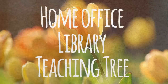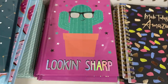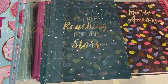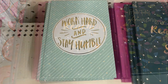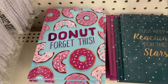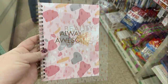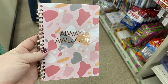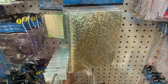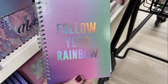Over in home office and teaching tree, they had a whole bunch of notebooks — all smaller-sized, some hardback and some spiral-bound with lined paper. I found different ones at each store I went to, so there's quite a few. They had some with glitter fronts, which are really pretty — three different ones of those.